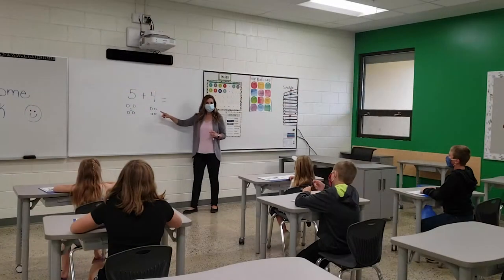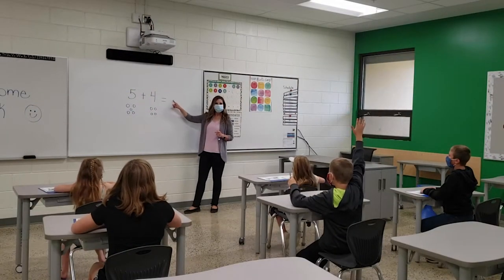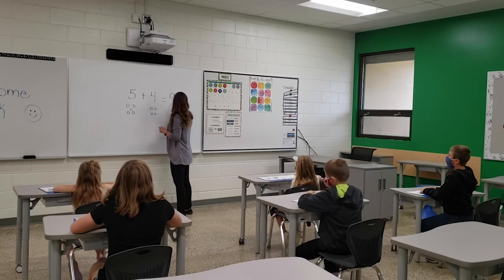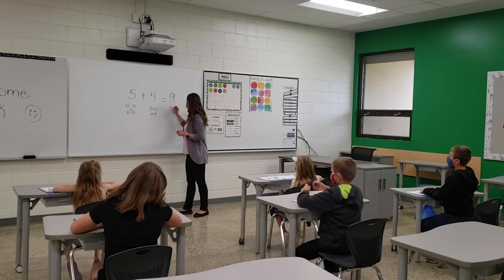Desks will be configured to allow physical distancing between the students and the staff in the classroom. An example of this is students sitting in rows and not facing each other.